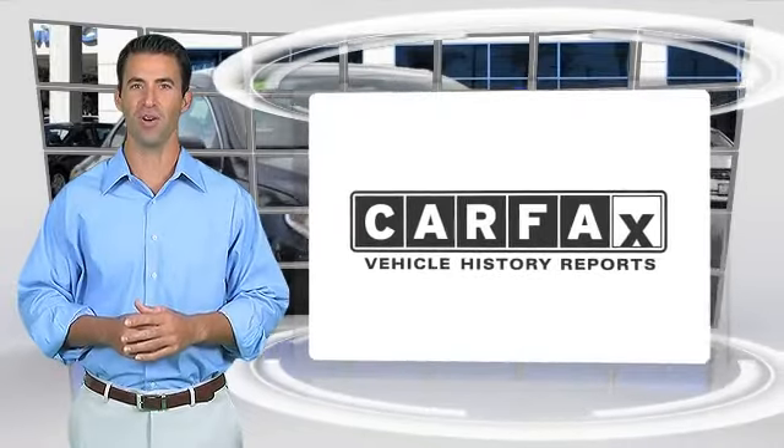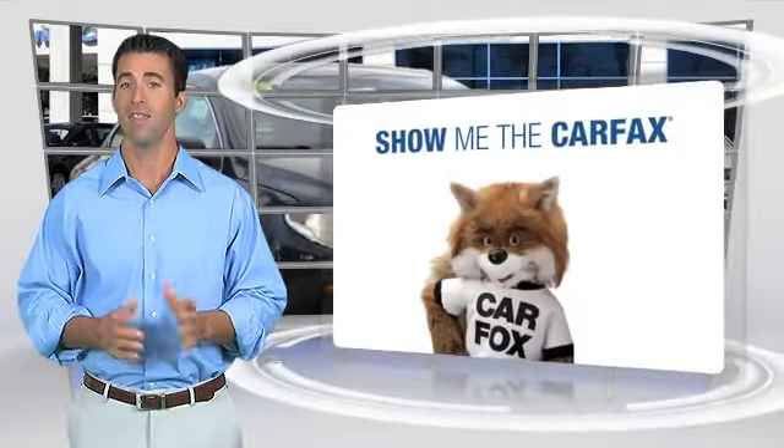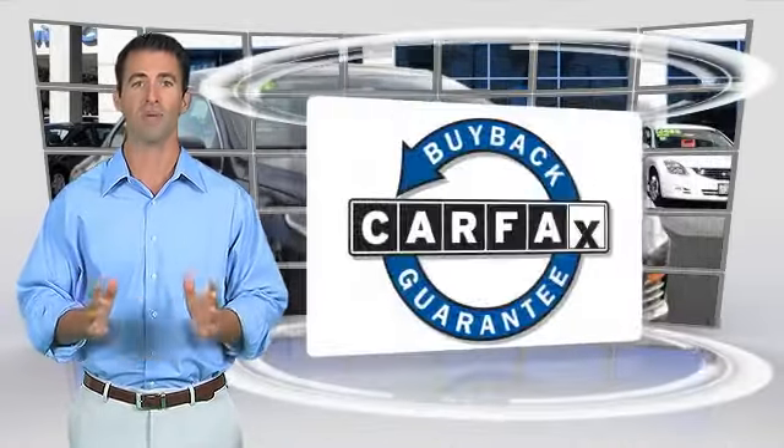Here's another high-quality vehicle with the Carfax Vehicle History Report. Be sure to find a complimentary copy of this report online or contact a dealership. This vehicle qualifies for the Carfax buy-back guarantee.